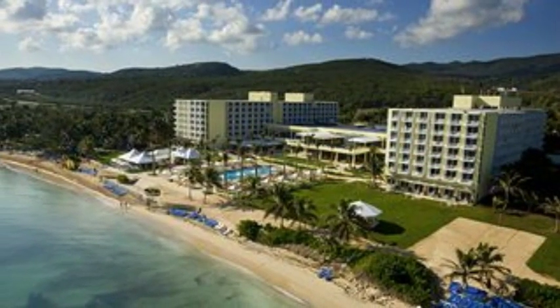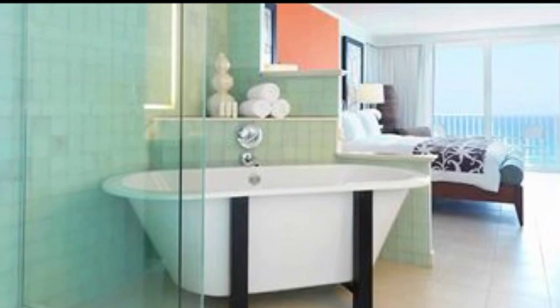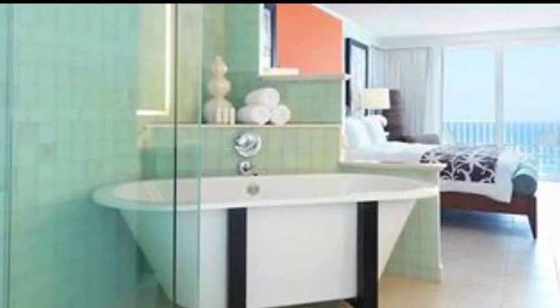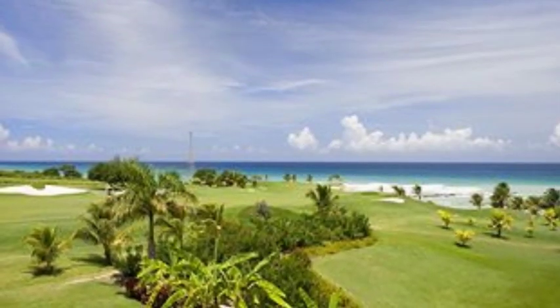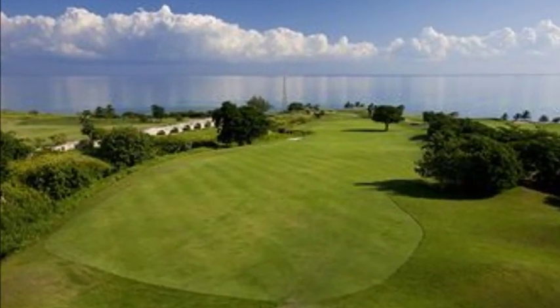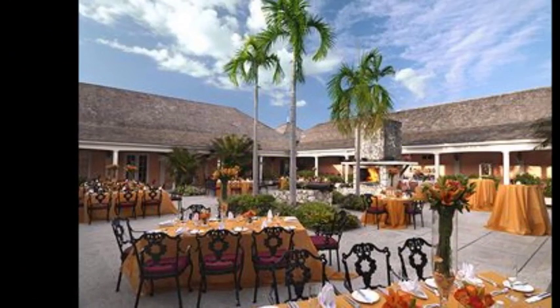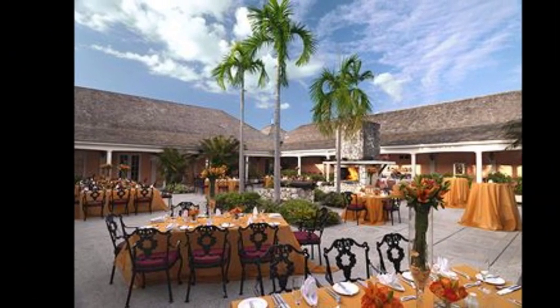This is getting absolutely outstanding reviews — it's killing them across different sites. Nearly everyone rates it excellent, and we had to include it. It's got the big lazy river, pools, cabanas, everything you kind of need on a Jamaican vacation, as well as a really excellent, top-notch golf course right on your doorstep.